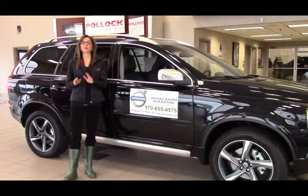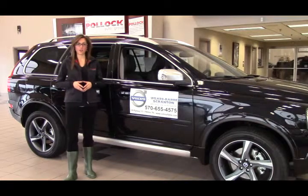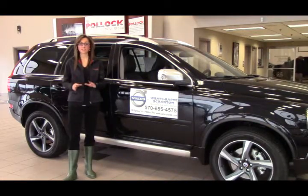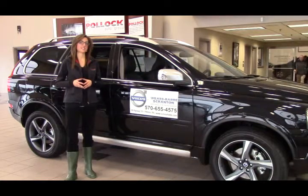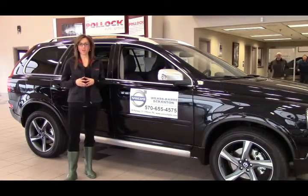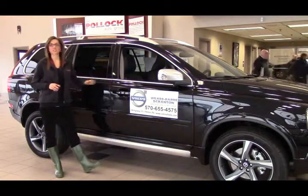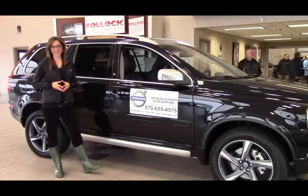Not only that, you'll also feel way safer in your Volvo XC90 with the whiplash protection system, which comes standard on all of our Volvo XC90 models. So come on down to Volvo Wilkes-Barre Grand and see why the Volvo XC90 is way better than the Acura MDX.